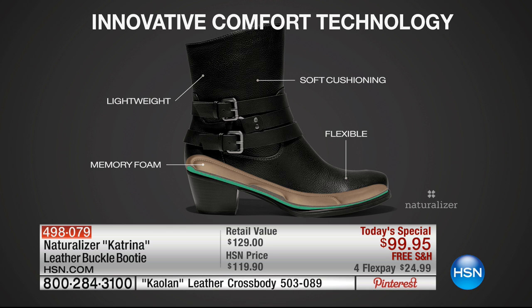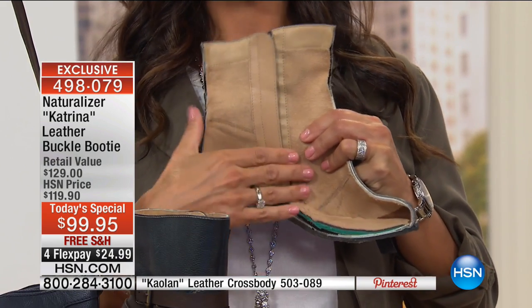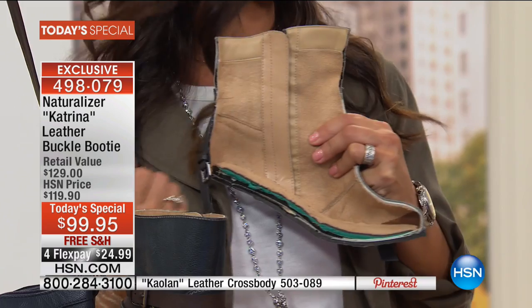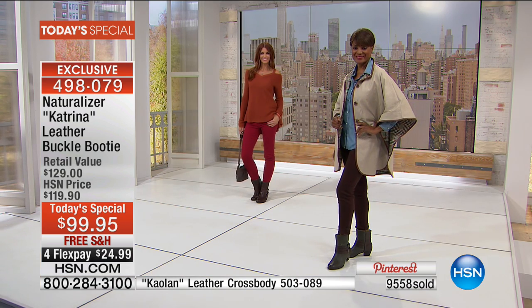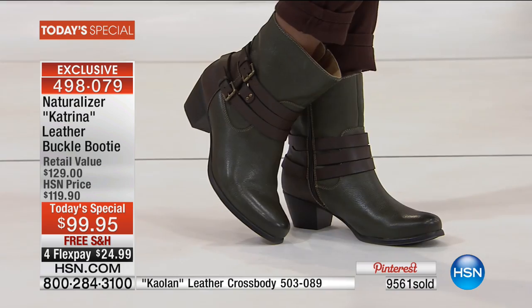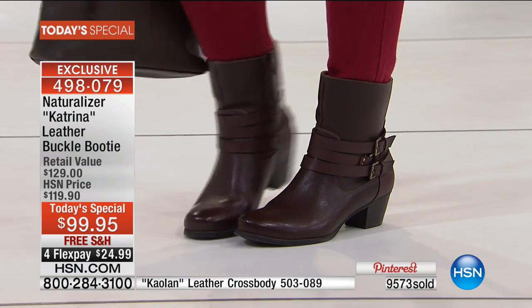Naturalizer takes a holistic approach to making each shoe. The interior features four millimeters of green latex foam with two millimeters upfront in the forefoot where your feet get tired most. The entire sock lining and inside of the boot is lined with microfiber that feels like suede on your foot — comfortable with or without a sock. Over 9,500 have already been spoken for. If you want the olive, we're down to the final couple hundred. Sizes run from 5.5 all the way up to 12, in medium and wide widths.